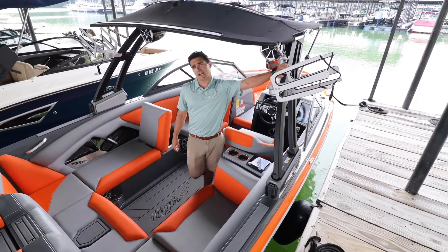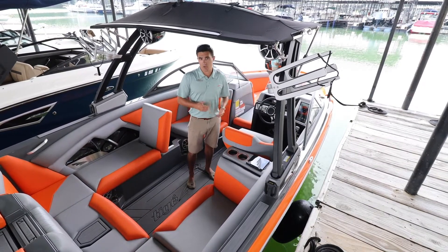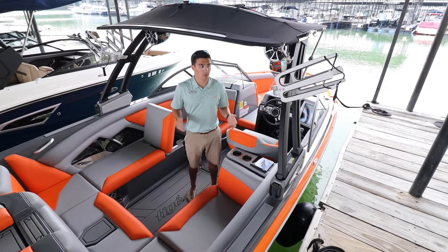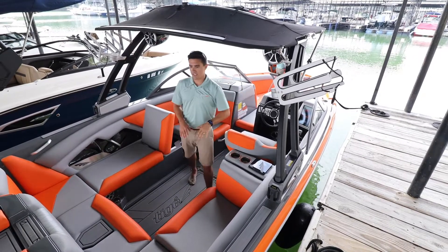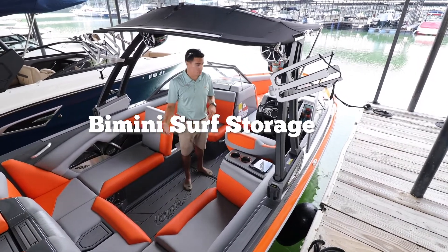This boat has the M2 tower, which is a manually folding tower. It makes it very easy for putting this boat into a garage, or if you're dry stacking it and paying by the height, it makes it fit into a lot of places that a normal wakeboard boat would not. It also has your M2 wakeboard rack to get the boards out of the interior of the boat and out of the way, as well as surf pockets on your bimini for your surfboards.